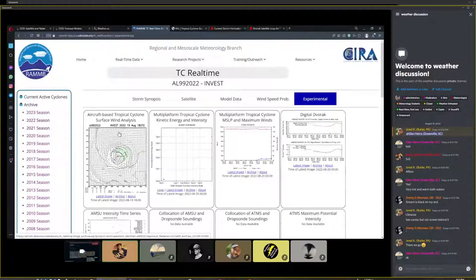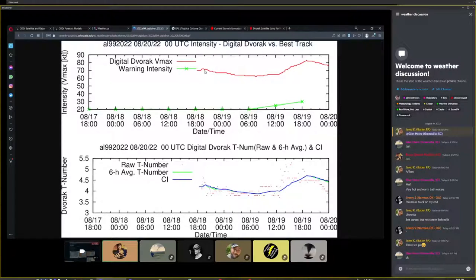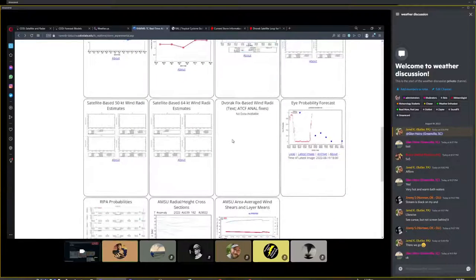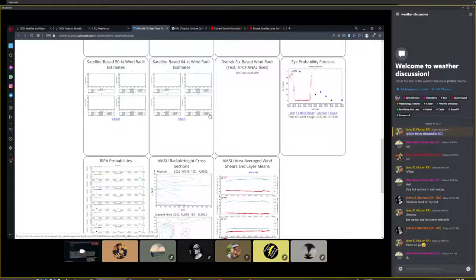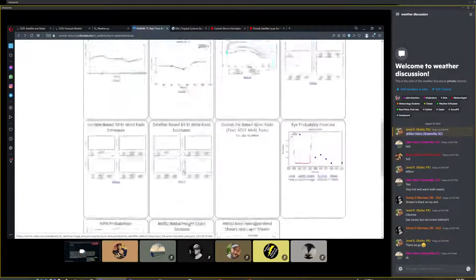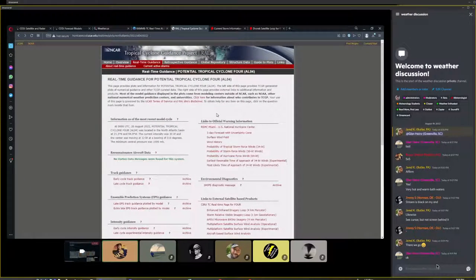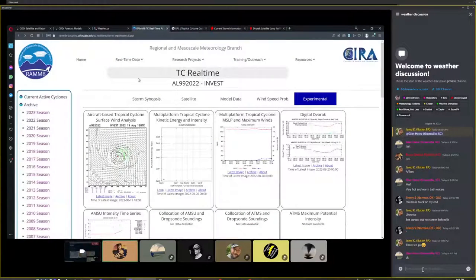The experimental section has the aircraft-based tropical cyclone analysis — whenever they do a flyover or have ships or other inputs, it gets processed into a simulation of what the cyclone looks like from above. The Dvorak looks much better here. You can see the nocturnal maximums and diurnal minimums cycling. You can see the really impressive skyrocketing of probabilities for rapid intensification — not 60-65%, but still quite high.